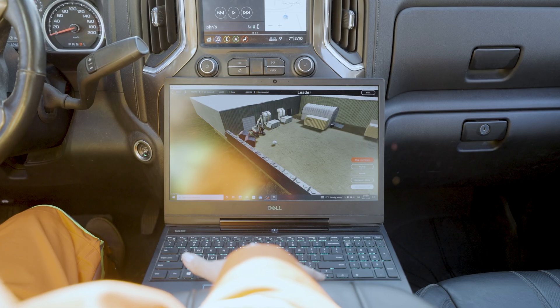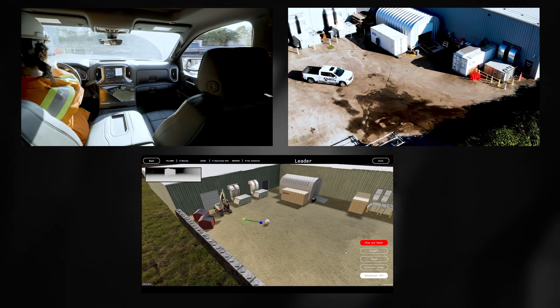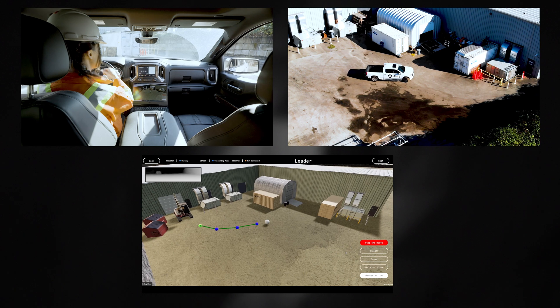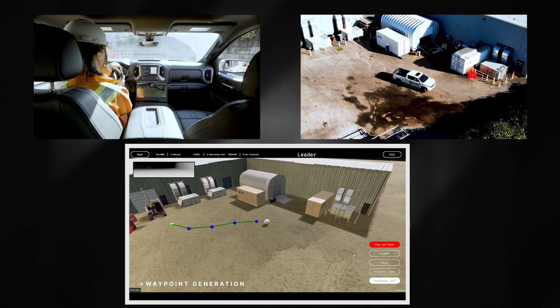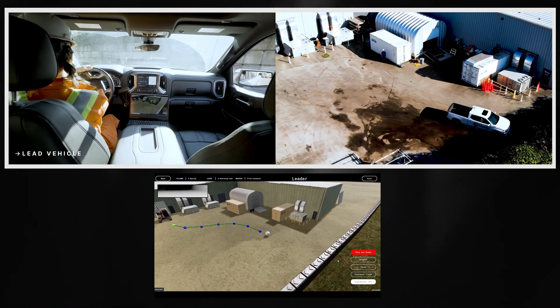Now that we've built a digital twin of our environment, we can place our robot in that environment and start to program it to operate in the manner that we want. We have to build an identification system for this robot to traverse this digital environment, so we show it a trail to follow.